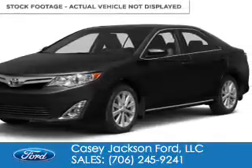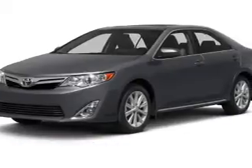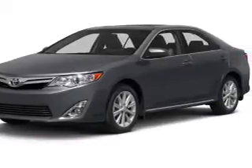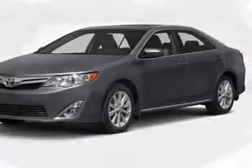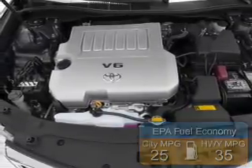2014 Toyota Camry, powered by front wheel drive, a 2.5-liter 4-cylinder engine and a 6-speed automatic transmission. Great fuel efficiency saves you money by requiring fewer trips to the gas station.